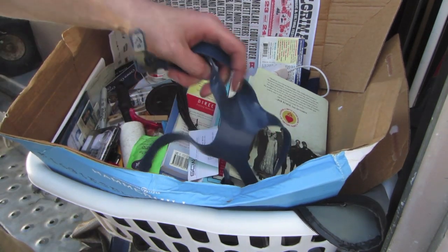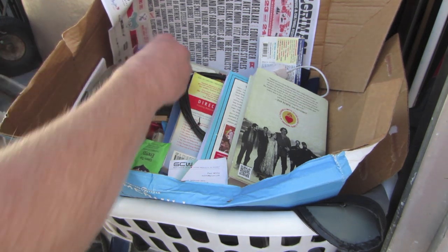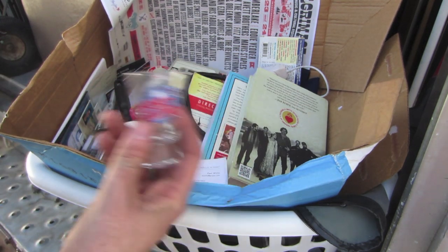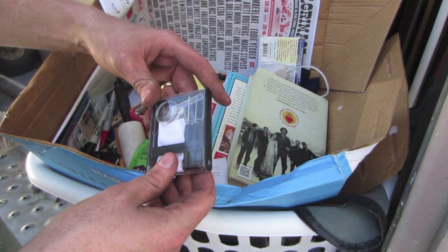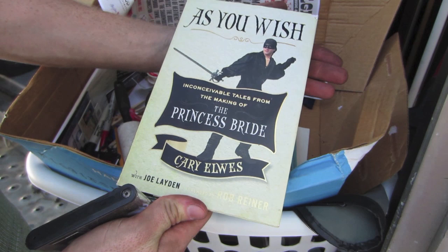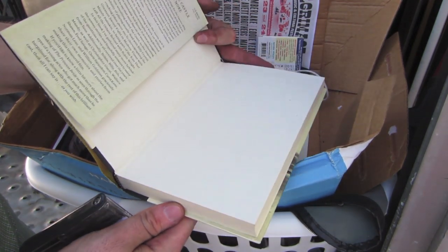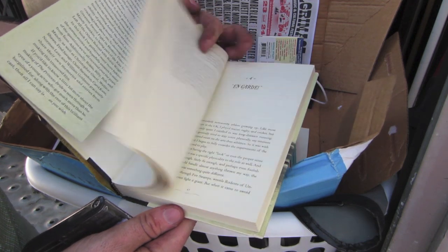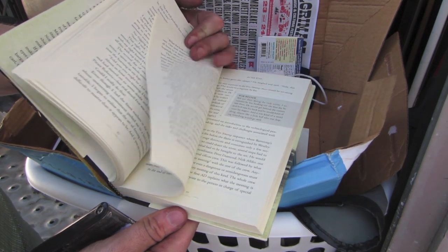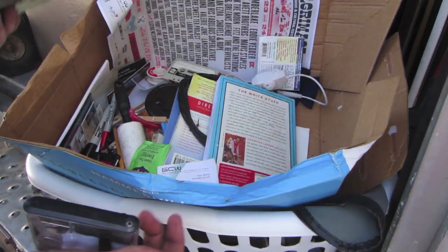What else do we've got here? Shot glass — Planet Hollywood, Orlando. Got a little eyeglass repair kit. Oh man, The Princess Bride. I have wanted to get this book. That's awesome. I'm going to keep that.